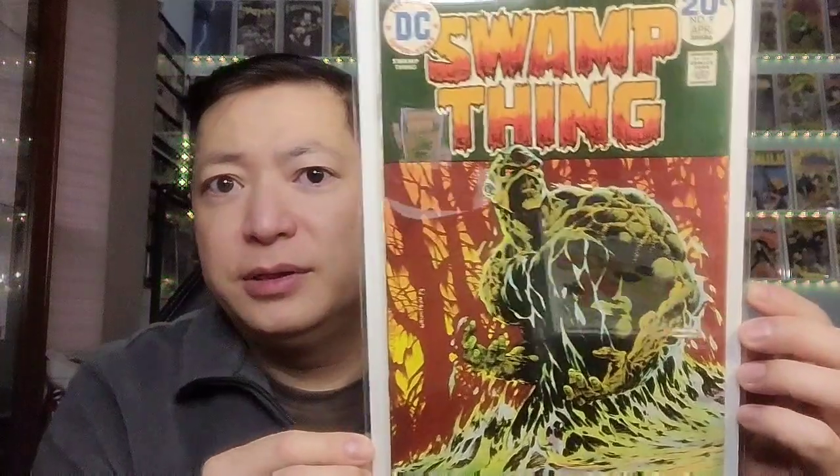Next one is Bernie Wrightson's Swamp Thing. This is a great cover. I've always wanted to pick up some more Bernie Wrightson books, and this was bought on March 12th for $19.70. I thought this is a pretty good pickup. The cover is really good — there are no creases or anything, and it still looks in great shape. It might just need a little pressing, and that's about it. A great pickup for a Bernie Wrightson book.